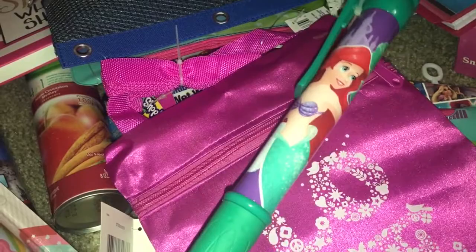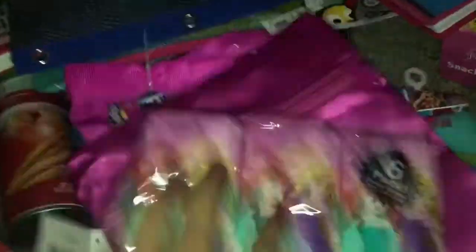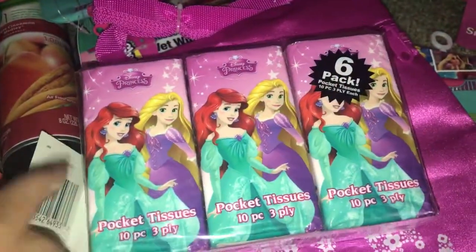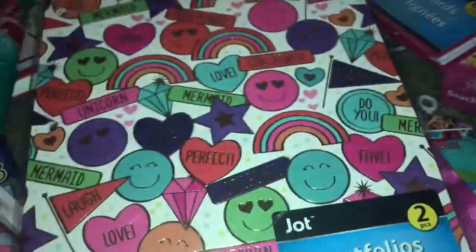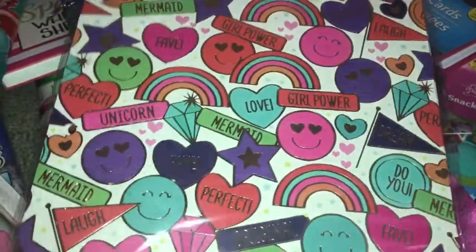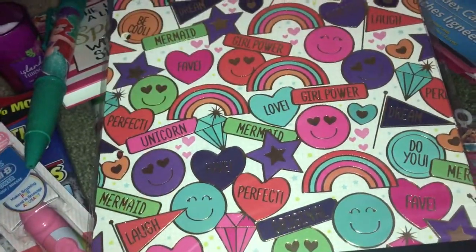We picked up some tissue — it's a six-pack and each pack comes with 10, so these will come in handy for the Disney trip. My daughter also found these folders for school — they're a two-pack, which is a great deal, and they're very cute. She does use a lot of folders.